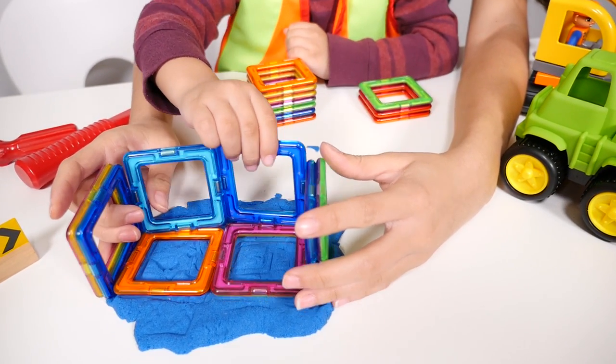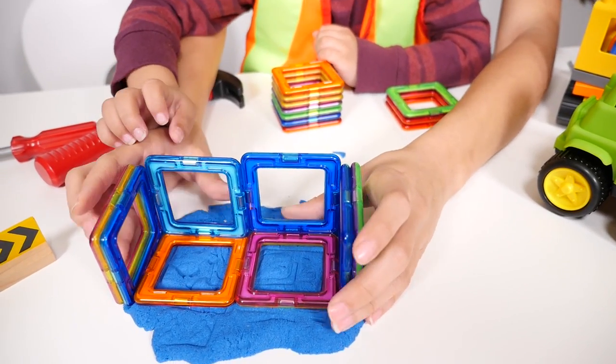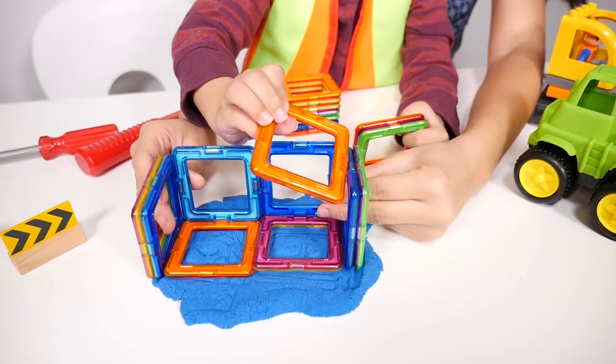Okay, other side. Very good. It's a door. Yup. Now we're going to do the top.